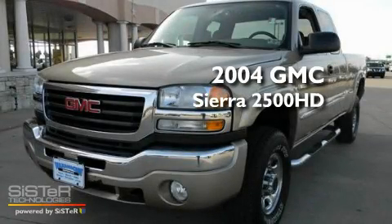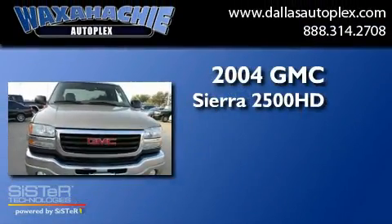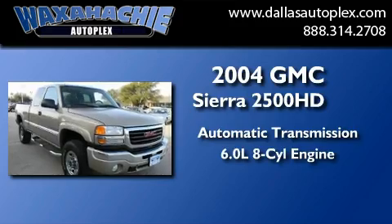This is a 2004 GMC Sierra 2500 HD. This truck has an automatic transmission and a 6.0-liter V8.